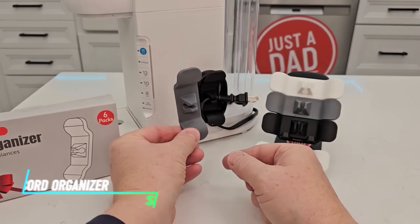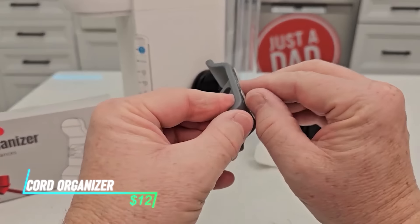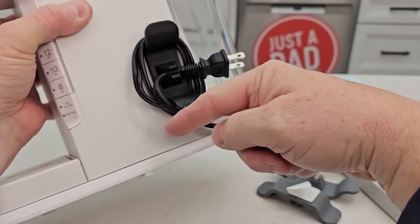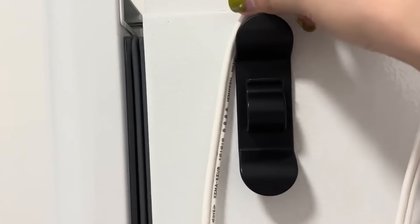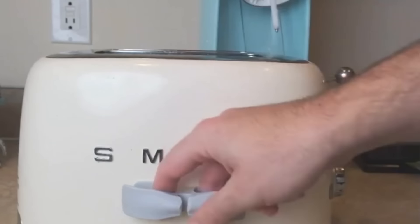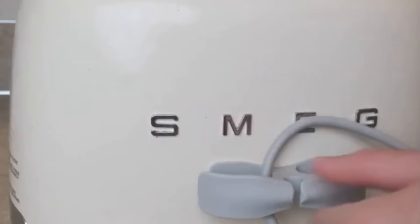Do your appliance cords look like a tangled mess? The Animal Gifts Cord Organizer for appliances can be your secret weapon for a tidier kitchen. This organizer, designed in a fun animal shape, wraps around appliance cords, keeping them neat and preventing them from getting knotted or damaged.